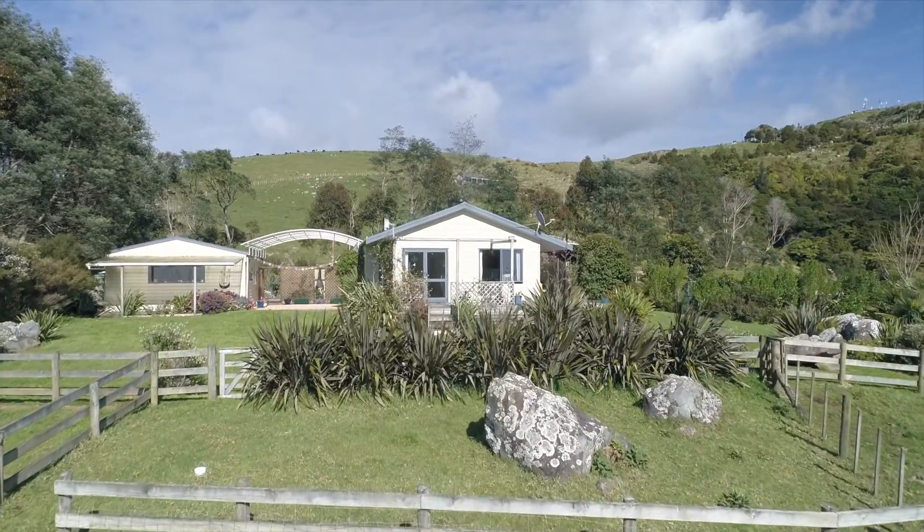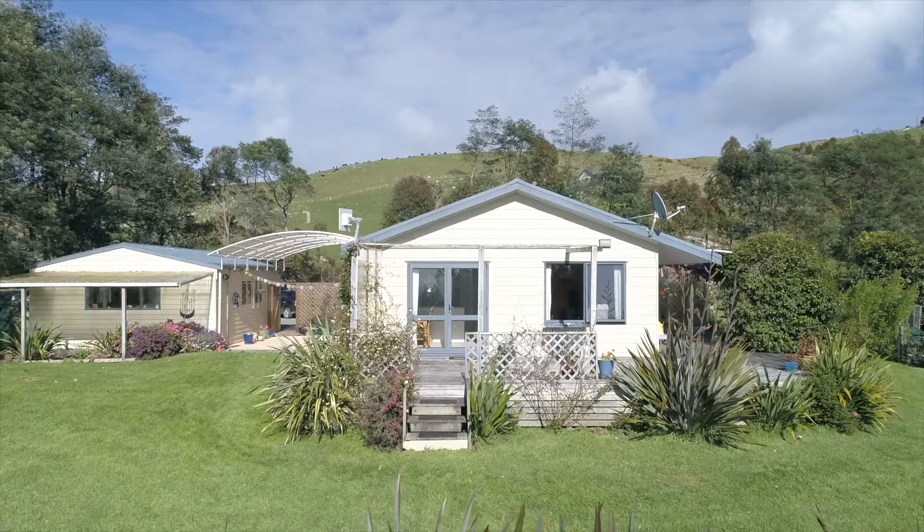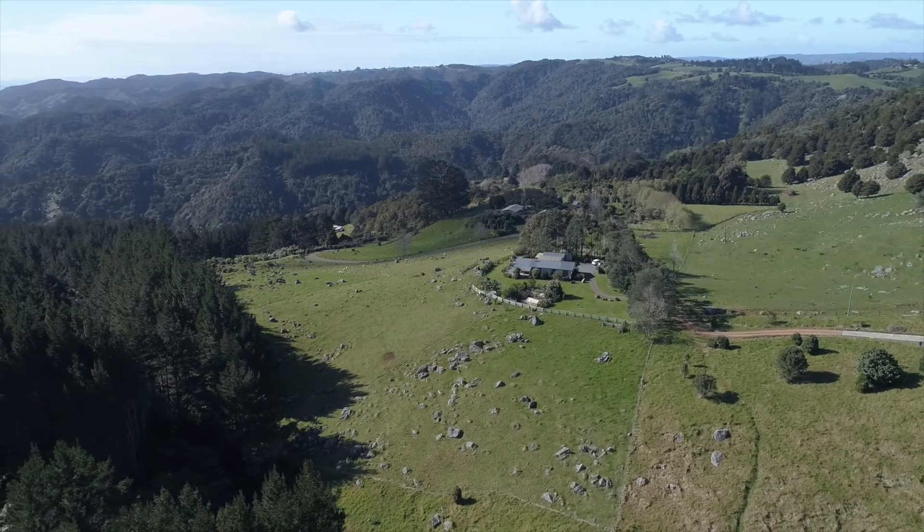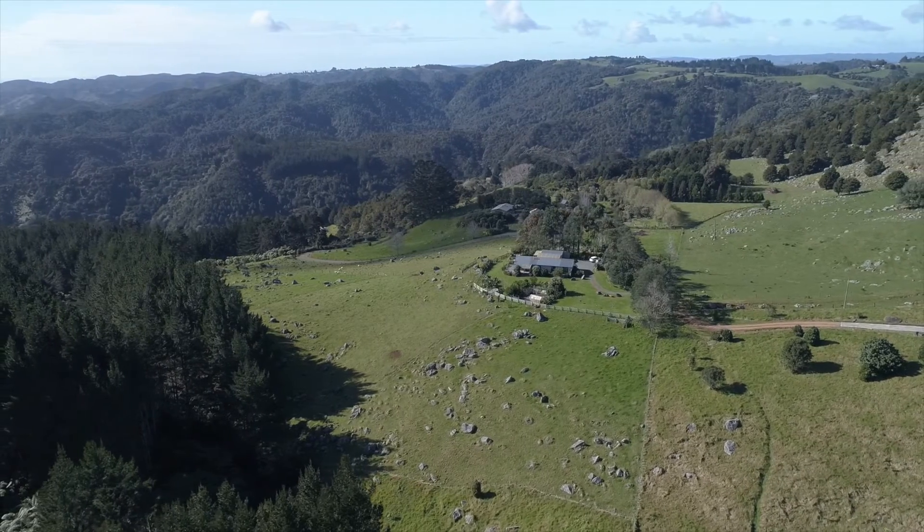Located in a very peaceful setting, with the popular Helena Bay Hill Cafe only a short distance away, approximately 10 minutes to the coast and approximately 30 minutes drive to town.